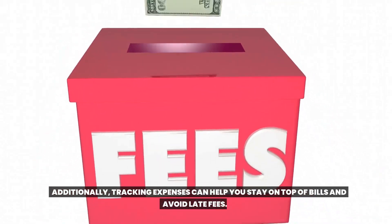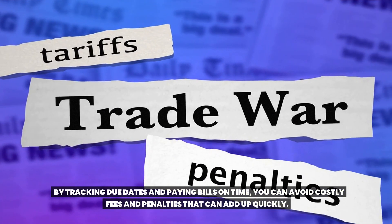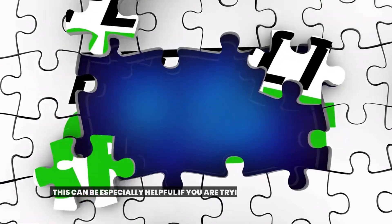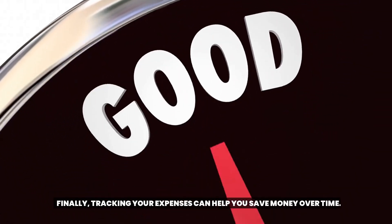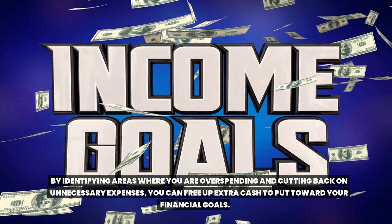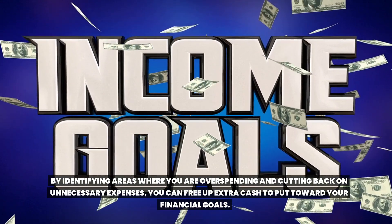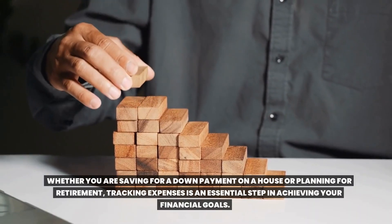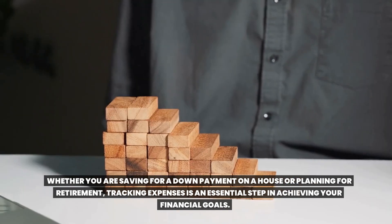Additionally, tracking expenses can help you stay on top of bills and avoid late fees. By tracking due dates and paying bills on time, you can avoid costly fees and penalties that can add up quickly. This can be especially helpful if you are trying to improve your credit score or get out of debt. Finally, tracking your expenses can help you save money over time. By identifying areas where you are overspending and cutting back on unnecessary expenses, you can free up extra cash to put toward your financial goals — whether saving for a house or planning for retirement.